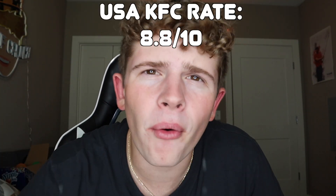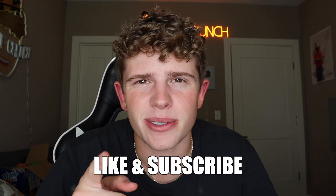Drum roll please. 8.8 out of 10 — killed it! All right, that was very, very good. It wasn't as many items as the Thailand KFC, and that's where Thailand KFC kind of fell off — because they had more ups and downs with more items. But American KFC was just all pretty solid food. I hope you guys enjoyed. Go down below and comment 'chicken.' We're eating lots of chicken. I love you guys, I'll see you in the next video. Like and subscribe. Deuces.